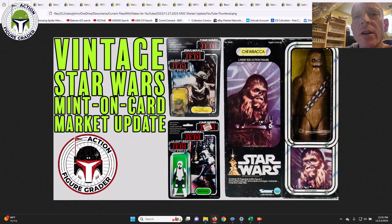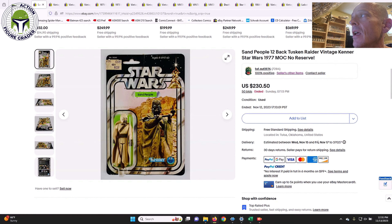What's up YouTube, it's the Action Figure Grader coming back with another video. This time we've got mainly mint on card vintage Kenner items — a play set and maybe a creature or two. These are all buy-it-now or auctions that happened for vintage Kenner Star Wars figures over the last week or so. Please leave a like and subscribe if you're new to the channel and interested in prices for vintage Star Wars collectibles. Let's dig in.